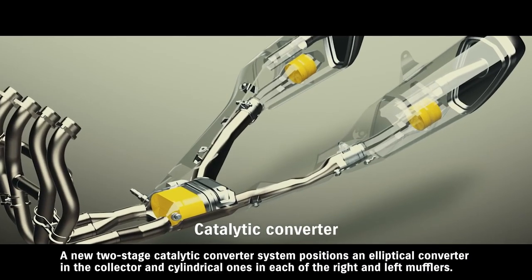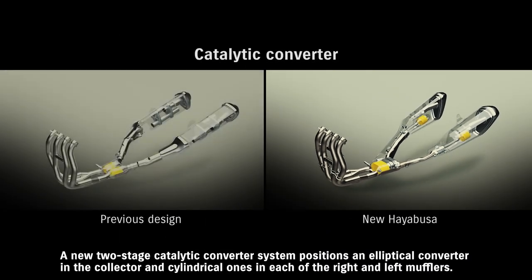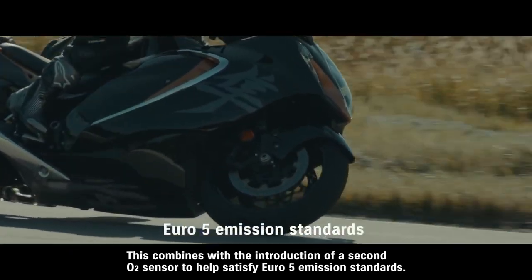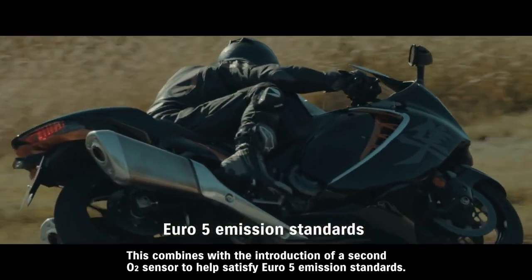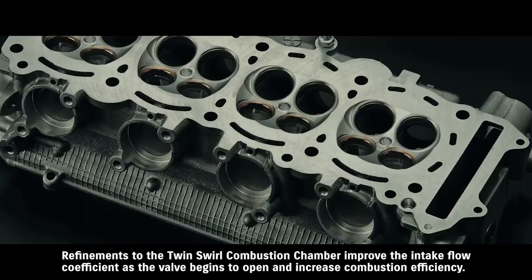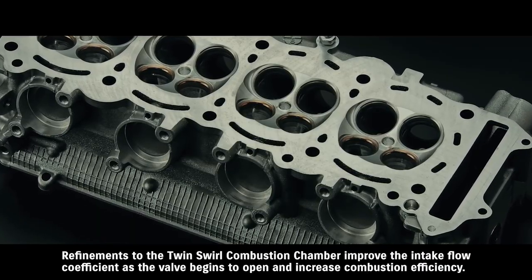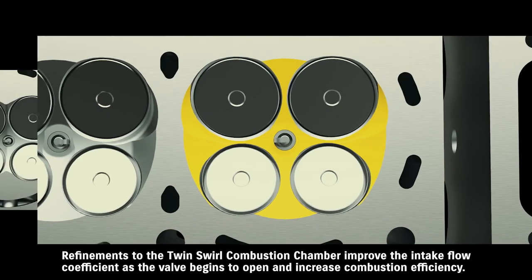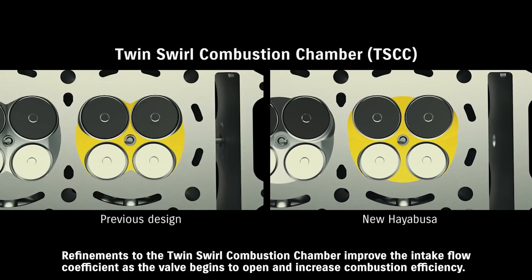A new 2-stage catalytic converter system positions an elliptical converter in the collector and cylindrical ones in each of the right and left mufflers. This combines with the introduction of a second O2 sensor to help satisfy Euro 5 emission standards. Refinements to the twin swirl combustion chamber improve the intake flow coefficient as the valve begins to open and increase combustion efficiency.